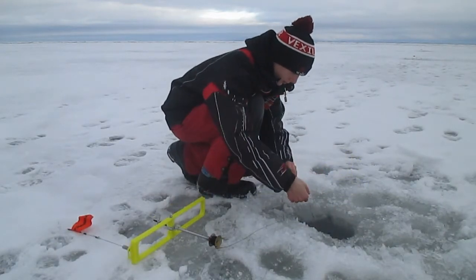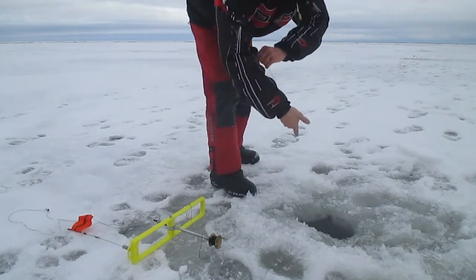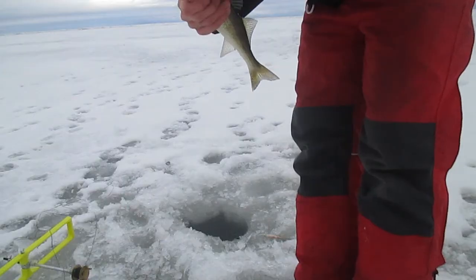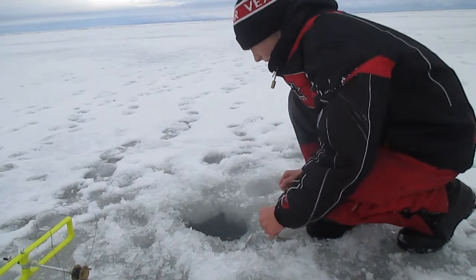We're going to release him. It's a little guy but he's on — oh, it's a little walleye. Alright, got him on the hook, but it's a little smaller so we're going to let him go. Swam right away.